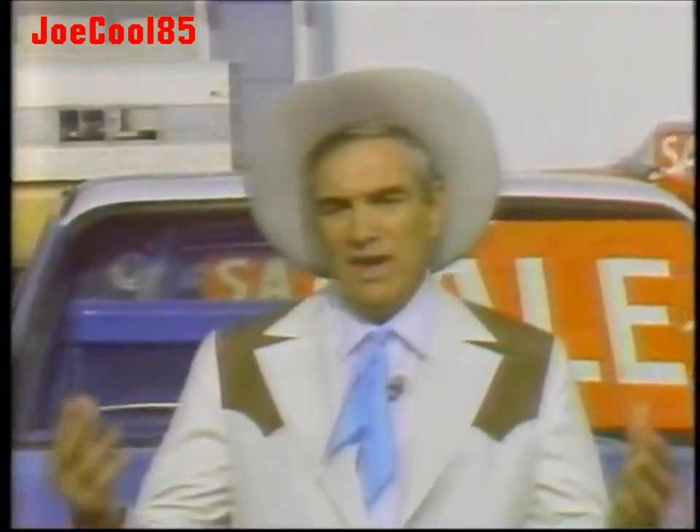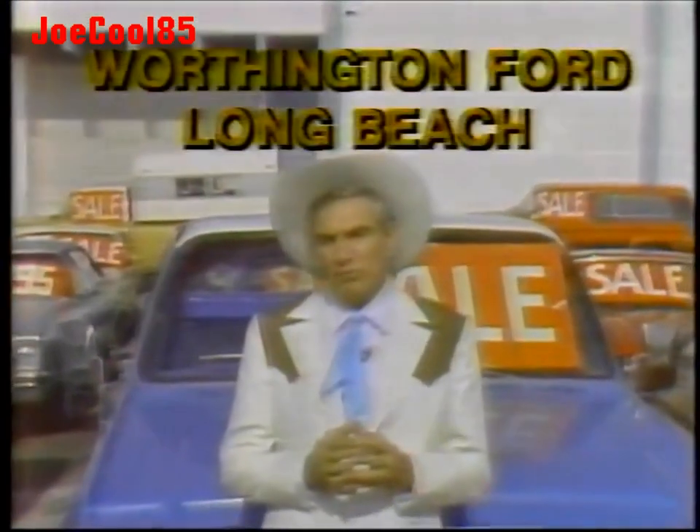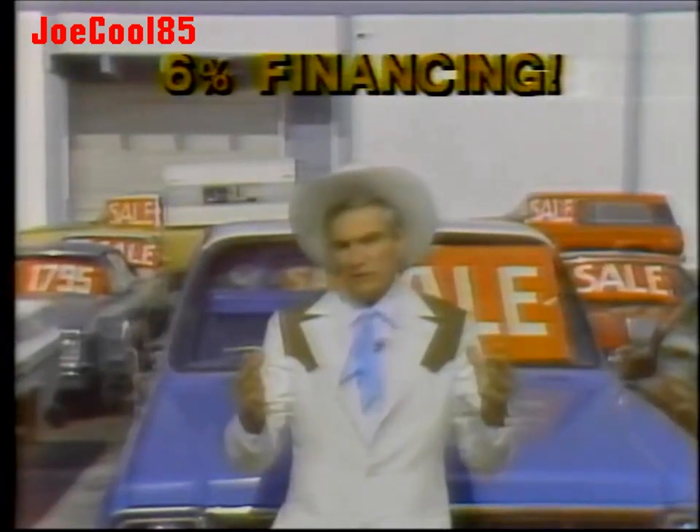Now these trucks I'm going to show you have all been completely safety tested — the brakes, the lights, the tires, the horns, the seatbelts, the windshield wipers. They've been tuned with the latest and most modern diagnostic equipment to run clean and efficiently, and get you good gas mileage. You can't beat the prices, and I can get you 6% financing for 6 months.